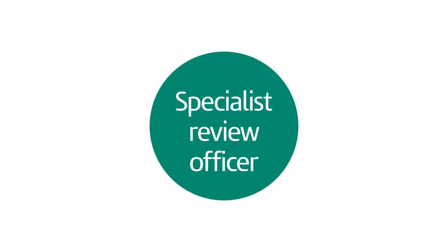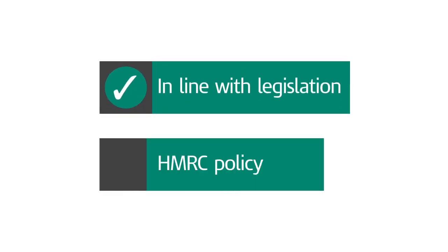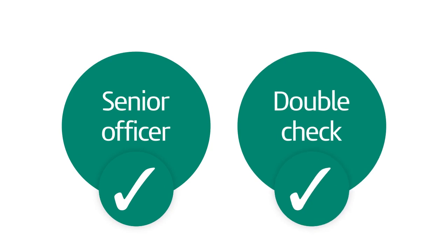A specialist review officer from HMRC's statutory review department will take a fresh and impartial look at your case. They'll check if our decision is correct and in line with legislation and HMRC policy. It's a thorough process and, in most cases, a senior officer will double-check the review officer's decision.